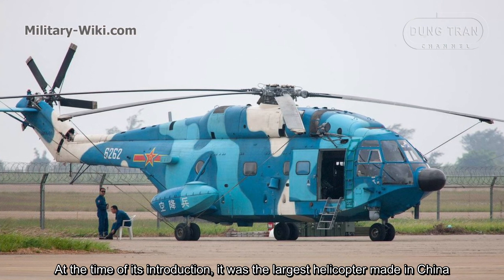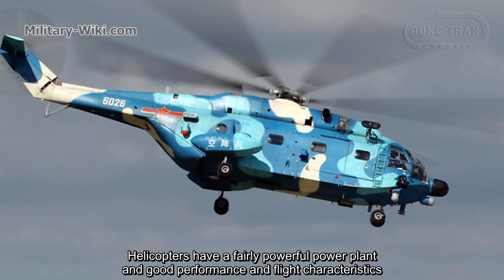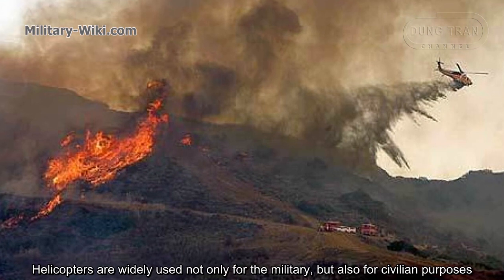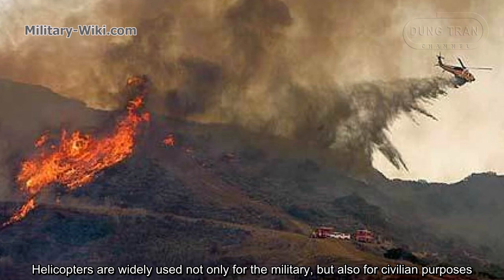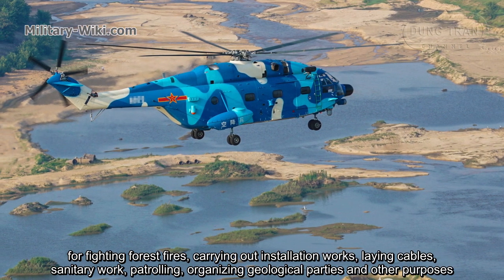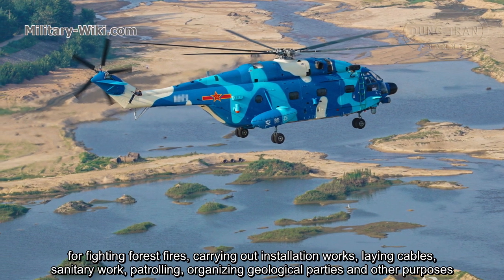At the time of its introduction, it was the largest helicopter made in China. Helicopters have a fairly powerful power plant and good performance and flight characteristics. They are widely used not only for the military but also for civilian purposes — for fighting forest fires, carrying out installation works, laying cables, sanitary work, patrolling, organizing geological parties, and other purposes.